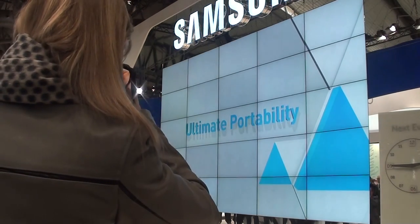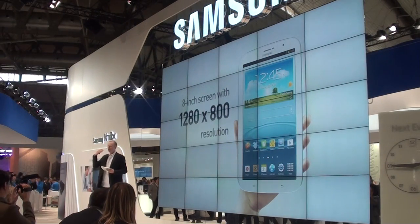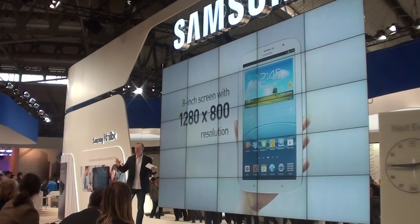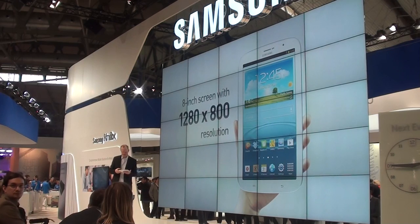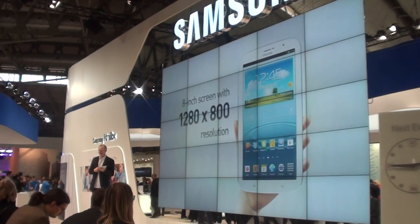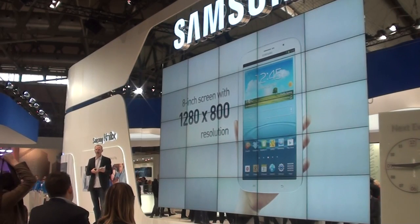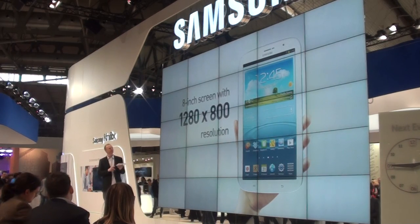The first thing we should talk about is ultimate portability. That means we have come to a point where we think we have to redefine really basic things — like how to read, how to watch, how to listen, how to communicate, and even how to be creative, even on the go. For that, we have this fantastic device. It fits in your hand, and the first thing you will see is this gorgeous screen — an AMOLED screen with 1280x800 resolution. That makes for really fantastic performance. You will enjoy everything coming from that screen.